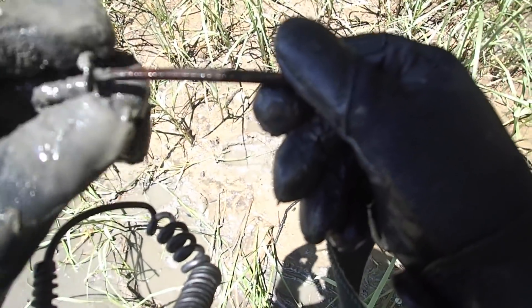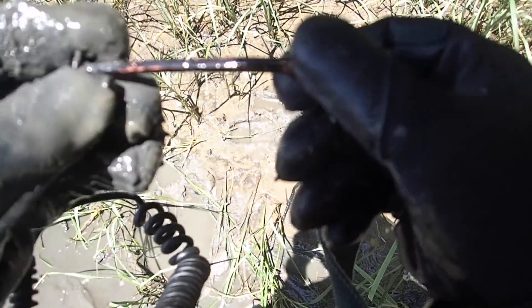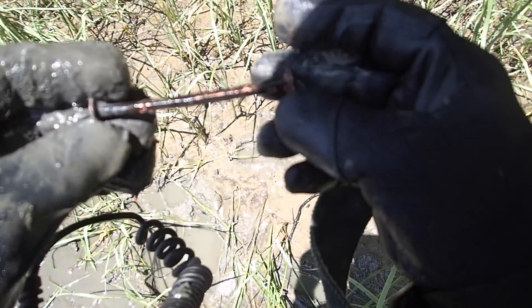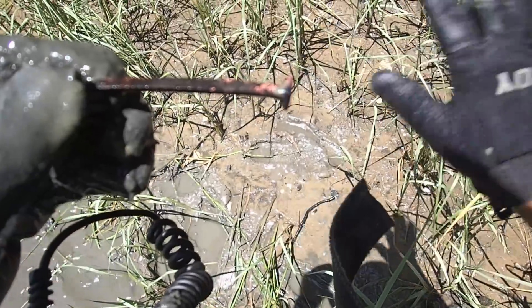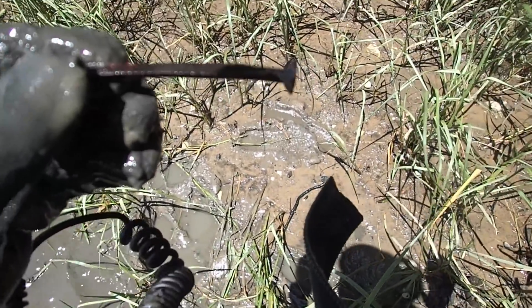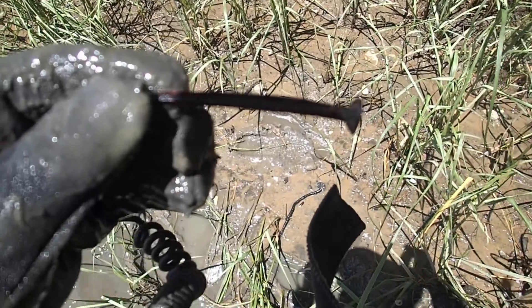I found a bunch of old brass spikes that probably held a boat together — probably not real old, maybe early 1900s. I've got a feeling there's a boat here that just kind of disintegrated, and there's enough pieces everywhere. We're going to move on and check another spot.